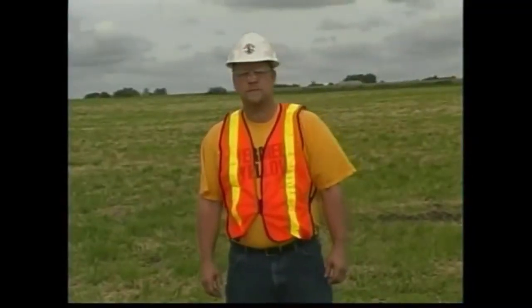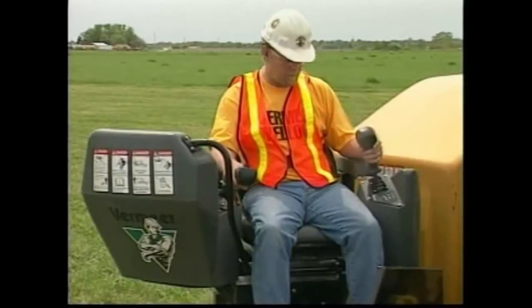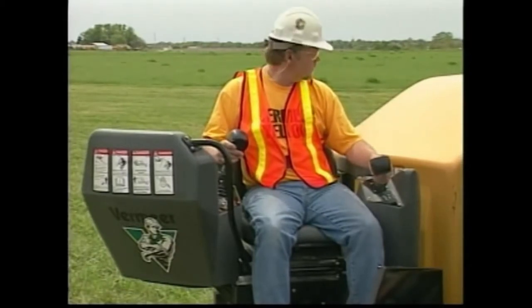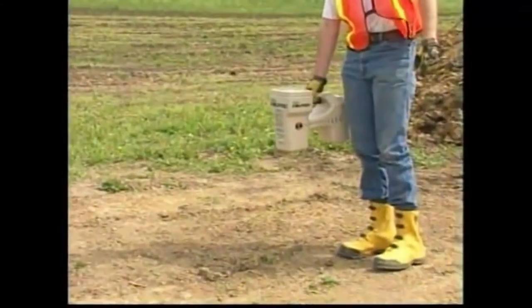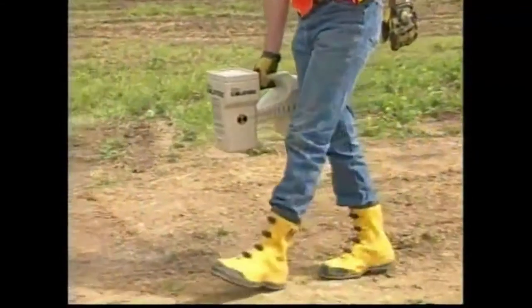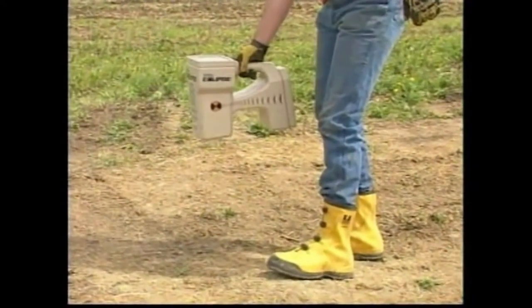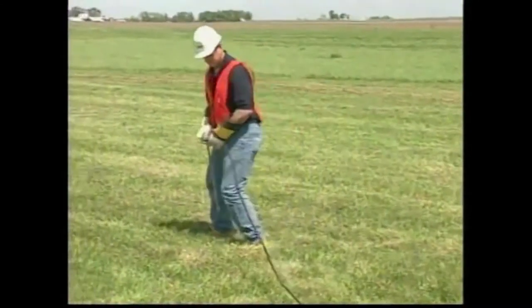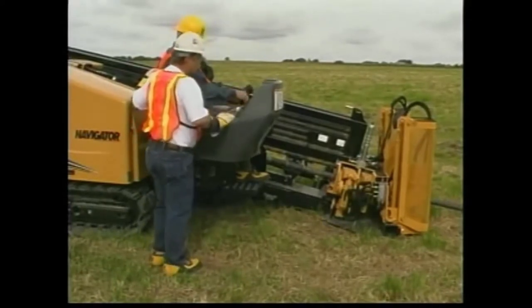Personal protective equipment must be worn while operating a directional drill. Always wear a hard hat and safety glasses. A highly visible safety vest must be worn on job sites near traffic. Electrical insulated personal protective equipment helps protect the operator and crew if there is an electrical strike. Seated operators of Vermeer directional drills are required to wear electrical insulated boots but are not required to wear insulated gloves. The tracking equipment operator and anyone else working near the boring head and along the bore path must wear lineman's boots throughout the operation, since the ground above the drill string can become electrically charged if a strike occurs.